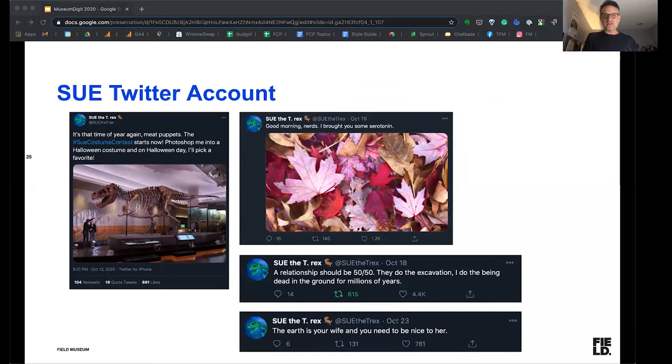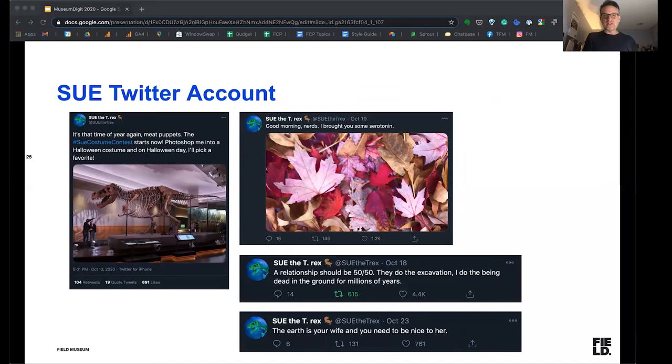We also have a lot of fun with a Sue Twitter account, which is run from the perspective and personality of Sue, our famous T-Rex. Sue can sort of get away with things we would not attempt to do on our main account — like playful fights with other institutions, teasing people, or having a fun or unique take on things. That is where we can have more personality through Sue than we're able to have just with our main account, although we do have a lot of personality and fun with our primary accounts as well.